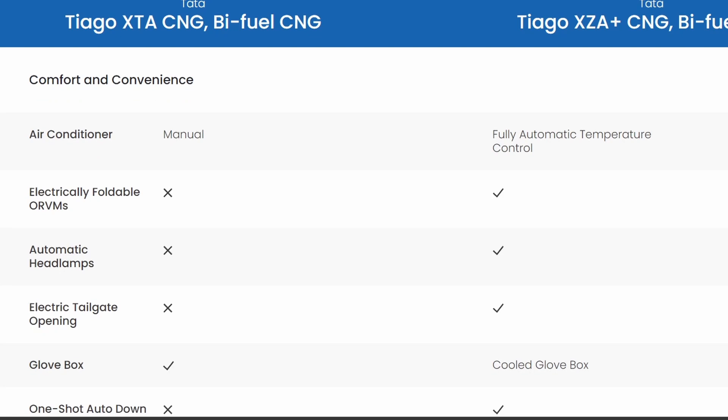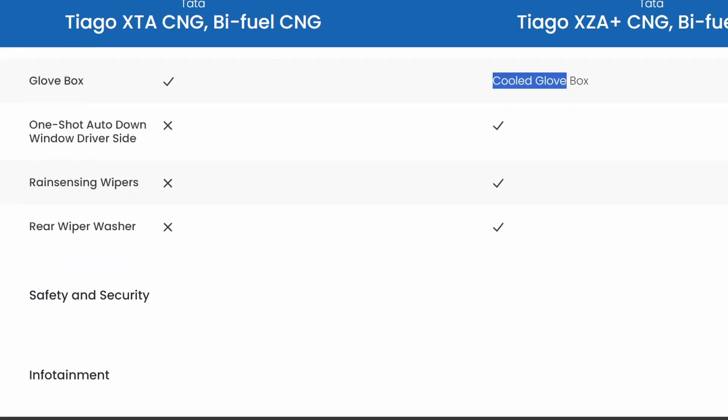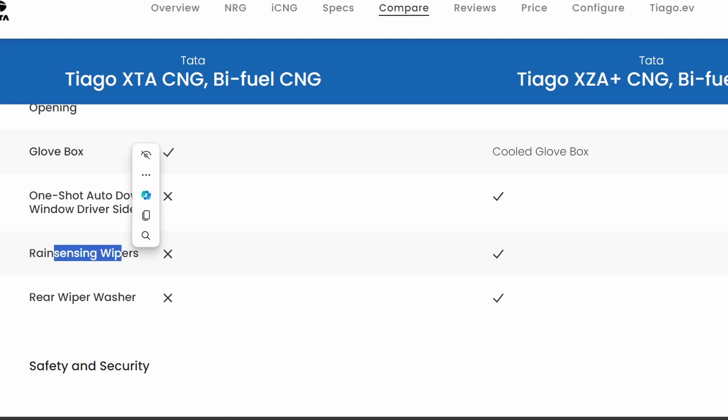In comfort and convenience, the XZA offers fully automatic temperature control, electrically foldable ORVMs, automatic headlamps, an electric tailgate, a cooled glove box, and rain sensor wipers.